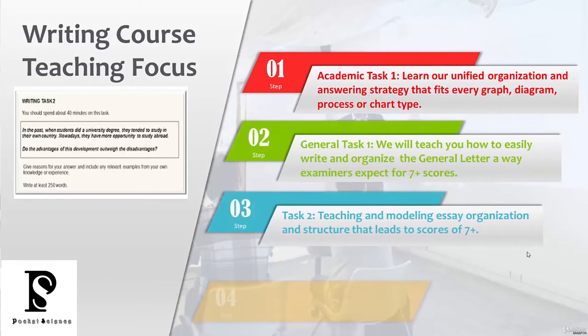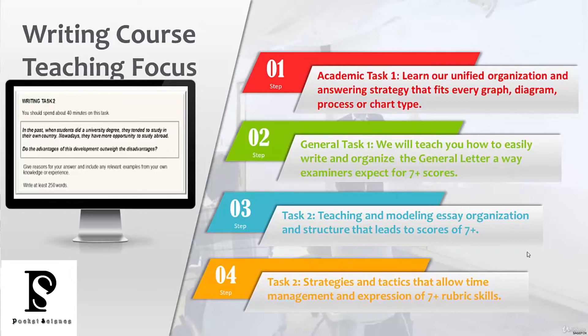When it comes to writing, you have academic task one and general task one. For the academic, we're going to help you by giving you one organization — one type of structure that fits the process, graph, chart, or diagram. For general task one, we'll help you write and organize the general letter in a way that really impresses examiners. For task two, we're going to give you a lot of modeling of how to present an essay that examiners want to see, with strategies and tactics for great time management and expressing the highest skills according to the rubric.